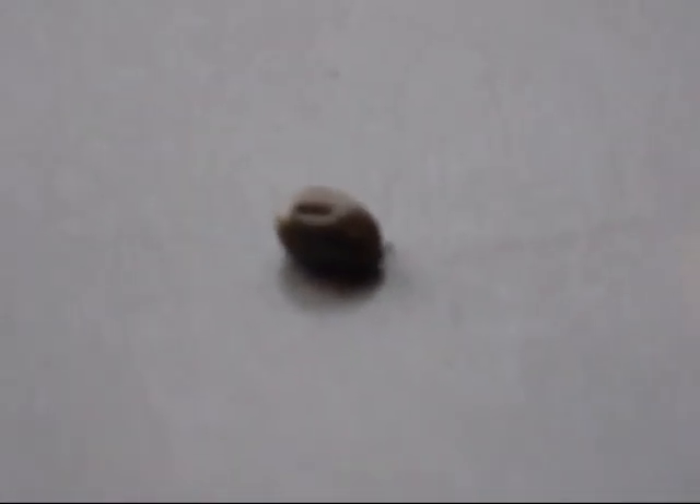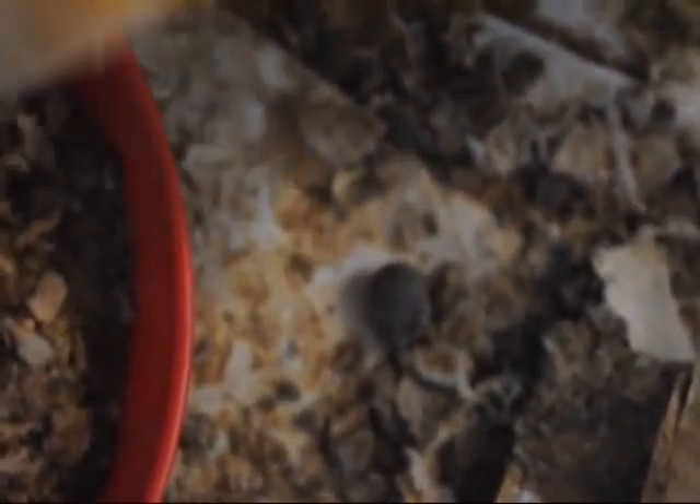Now the question is, can this tick be eaten by my chickens? Oh, they see it. Oh yeah, they see it. Nope, it's too big for the chickens.